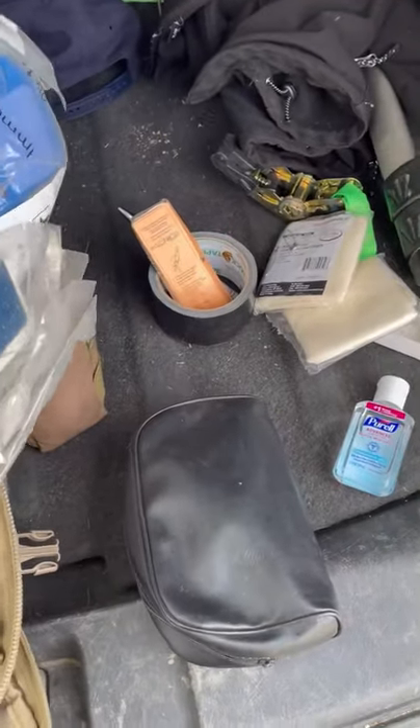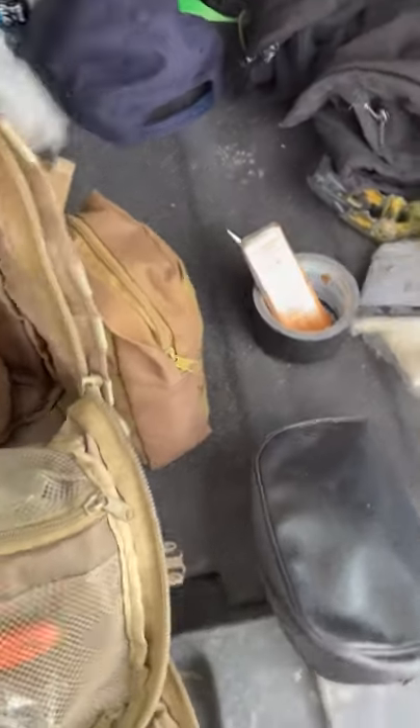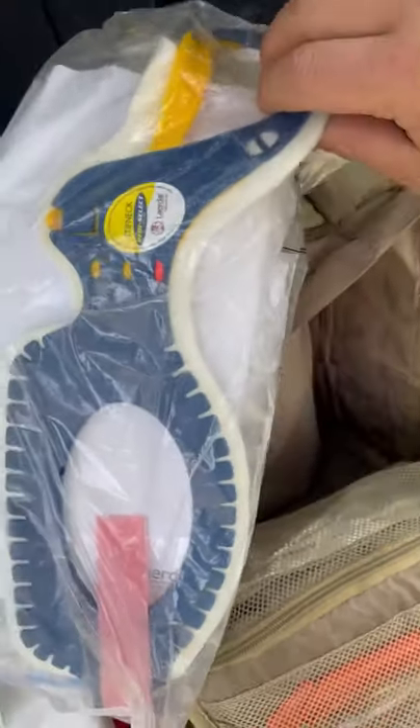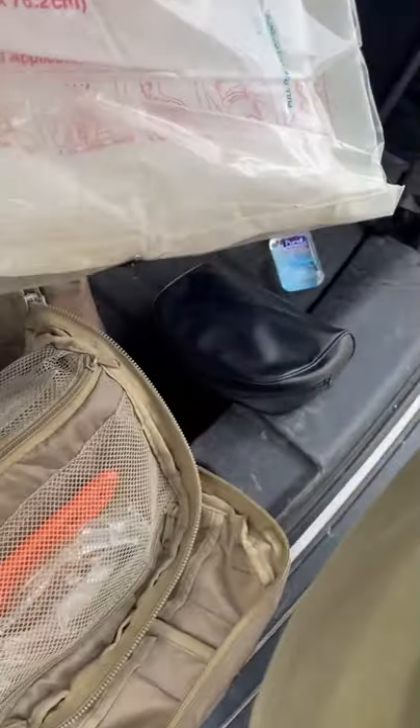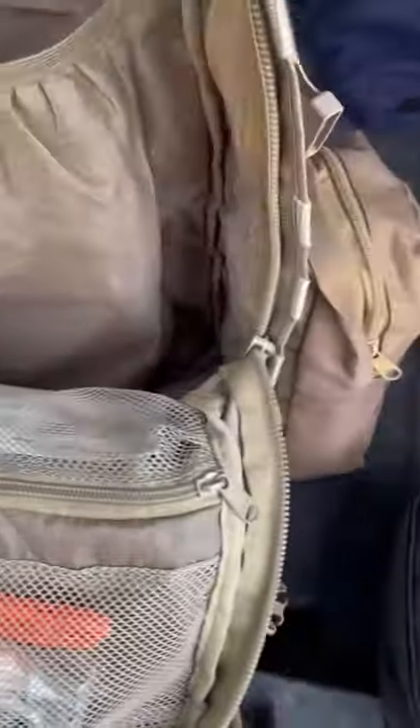Also in here I have C-collars — two different styles, nothing fancy. One's a child size and one's an adult size. Then in the back is an assortment of the big 10-by-2.5 trauma dressings, as well as 2x2s and 4x4 gauze pads — standard stuff.